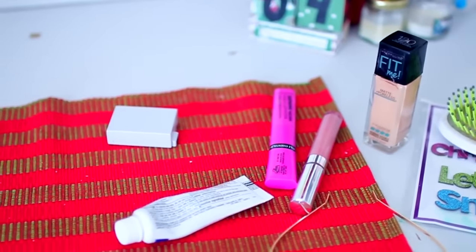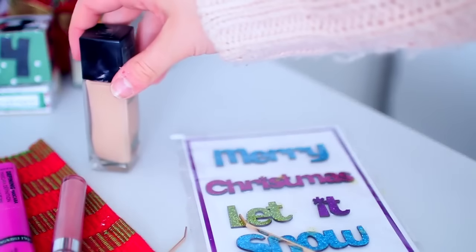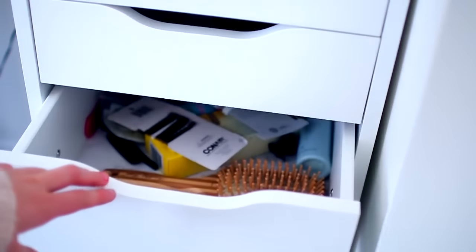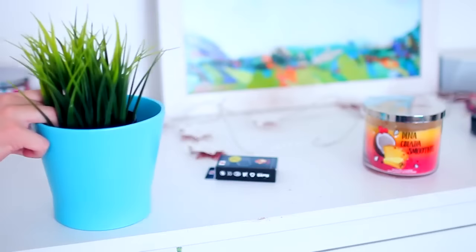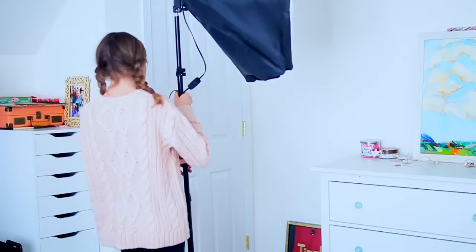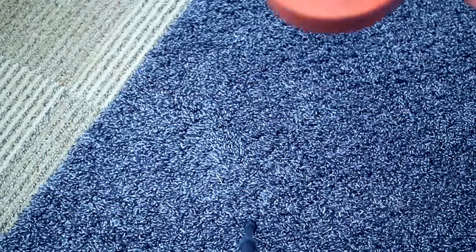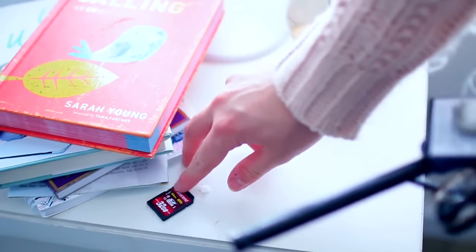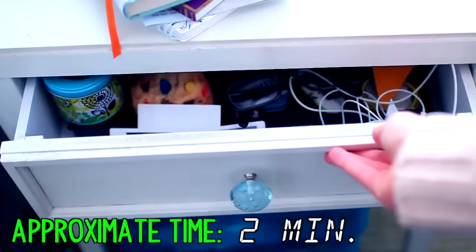One thing about a messy room is that random knickknacks are usually all over the place. You're going to want to take all of your random things and put them away — try to keep everything organized. There's usually a bunch of stuff all over my dresser, nightstand, and things like that. After you've cleared out dishes and clothes, now is the time to put away miscellaneous stuff. This really clears up space, and it only takes about two minutes, so it's pretty great and you're almost finished.